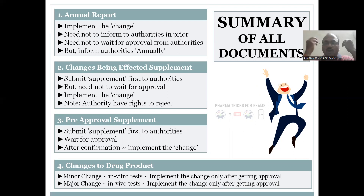Say you already have a product, you have gotten USFDA approval, you have manufactured a number of batches and marketed everything. Now, after getting approval, you want to change something. In the case of an annual report, whatever you want to change — you just change it and implement the change. You need not wait for approval from regulatory authorities; you just inform the authorities annually. That is why this is called an annual report.